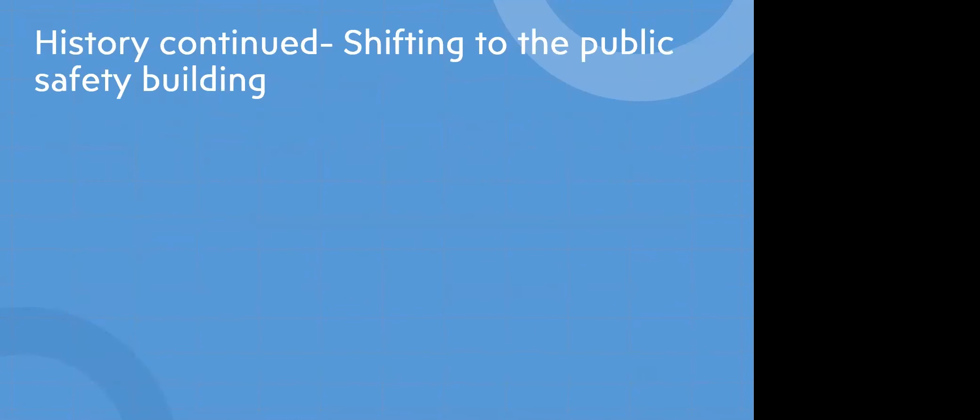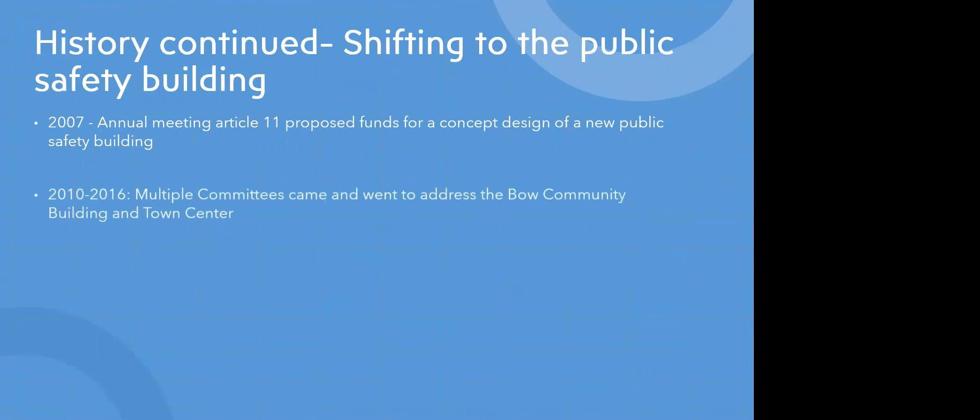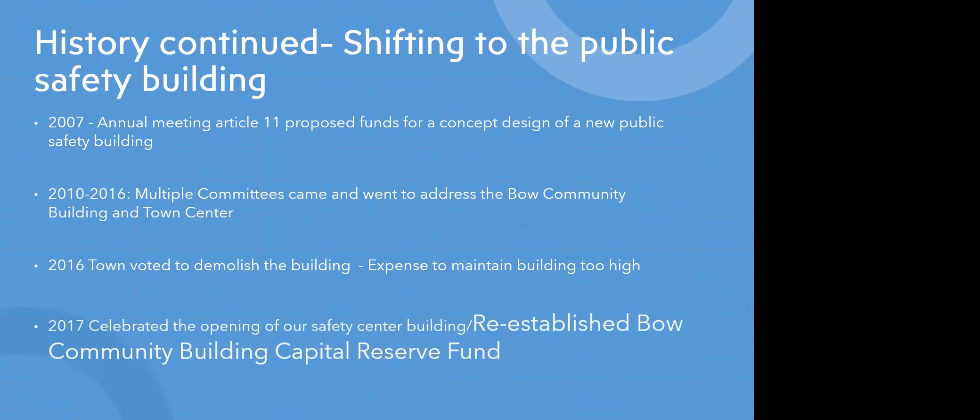We believe that a lot of this happened due to the shifting needs of the public safety building. Getting back to our community center: in 2007, there were proposed funds for a concept design of a new public safety building. Between 2010 and 2016, there were multiple committees that came and went to address the Bow community building and town center. In 2016, there was actually a vote to demolish the building, given that the expense to maintain it was too high — this obviously did not happen.